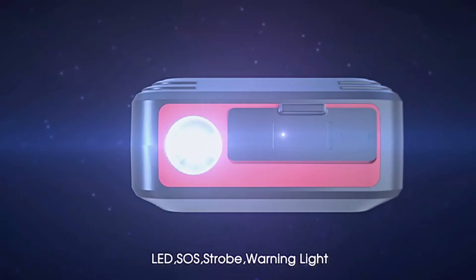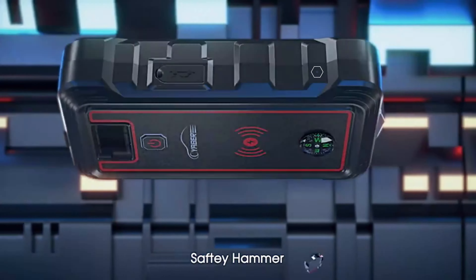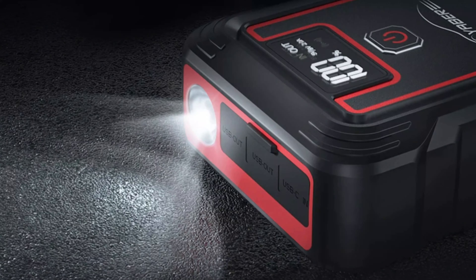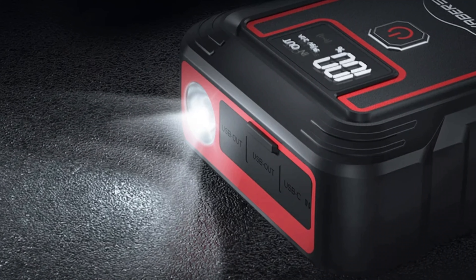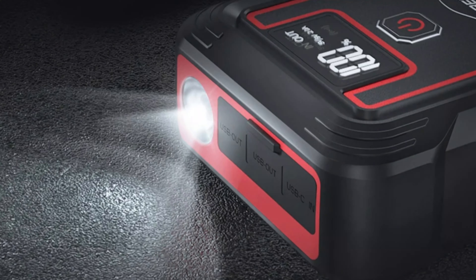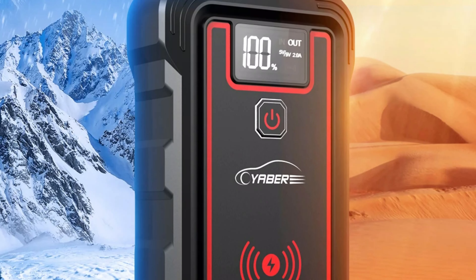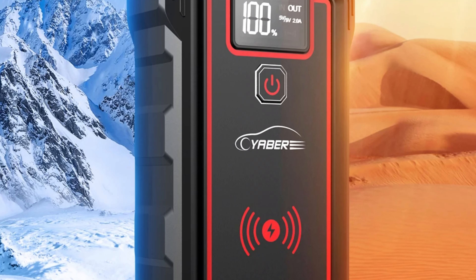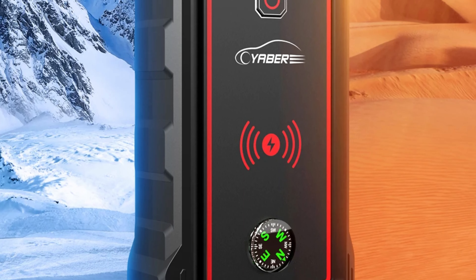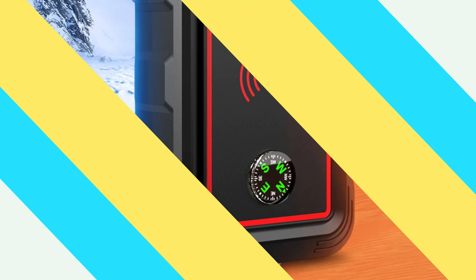The device also features wireless charging with a 10W wireless pad for easy charging of Qi-enabled devices. The compact and portable design of the YR800, measuring 183 x 88 x 36mm, makes it easy to store in glove compartments or carry in bags. It also features a built-in LED light for emergency situations. The YR800 is reliable and safe, with advanced safety features like overcurrent, short circuit, overload, overvoltage, and overcharge protection.